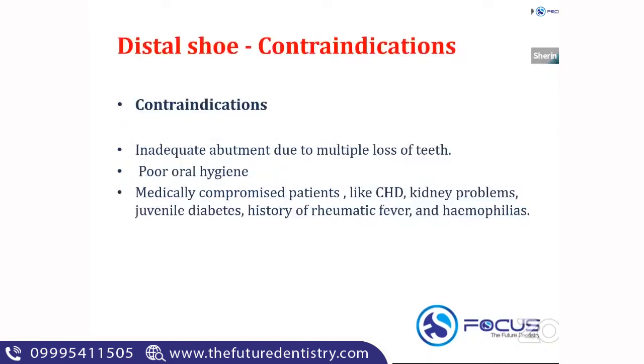Being an intra-alveolar appliance, the distal shoe has some contraindications: inadequate abutment, poor oral hygiene, and medically compromised patients such as those with coronary artery disease, CHF, kidney problems, diabetes, or rheumatic fever. In all these cases, the distal shoe is contraindicated.